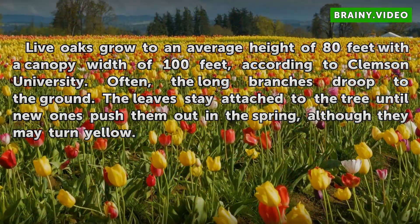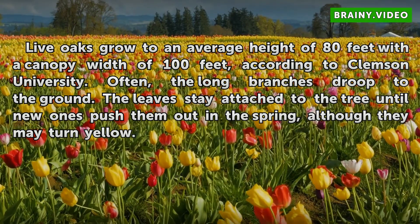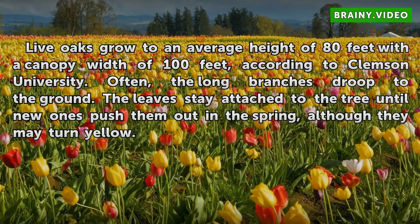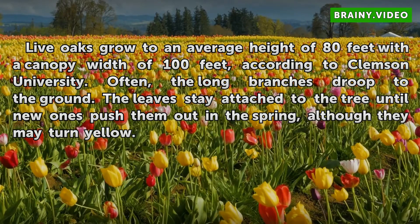Live oaks grow to an average height of 80 feet with a canopy width of 100 feet, according to Clemson University. Often, the long branches droop to the ground. The leaves stay attached to the tree until new ones push them out in the spring, although they may turn yellow.